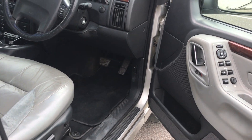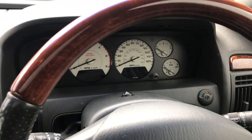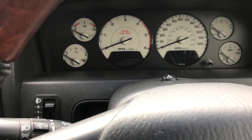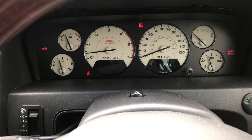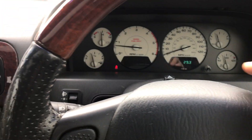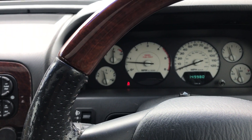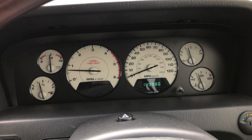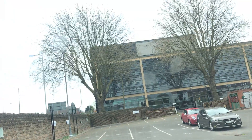Let's start it and do a quick drive around. It's showing 149,980 miles on the odometer and there are no warning lights on the dashboard as you can see.